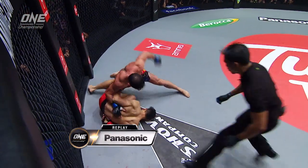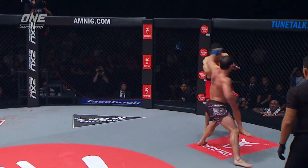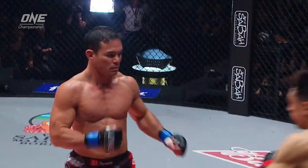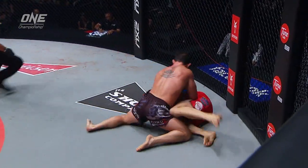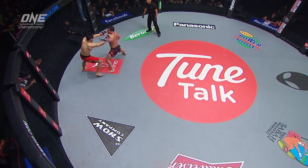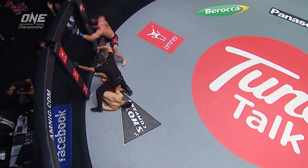That left hand just clips the top of the head, and then four unanswered big shots. There's the left hand that drops him. Peter wobbles, and you can just see those big punches — five big shots landing on the head of Peter Davis for a huge knockout. Adrian Pong, what a big win for Adrian. Davis was not able to defend himself at all there.